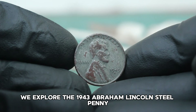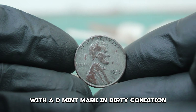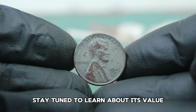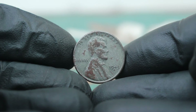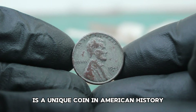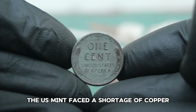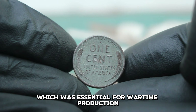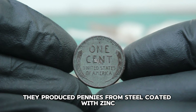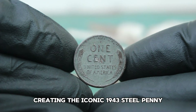First up, we explore the 1943 Abraham Lincoln steel penny with a D mint mark in dirty condition. The 1943 steel penny is a unique coin in American history. During World War II, the US Mint faced a shortage of copper, which was essential for wartime production. As a result, they produced pennies from steel coated with zinc, creating the iconic 1943 steel penny.